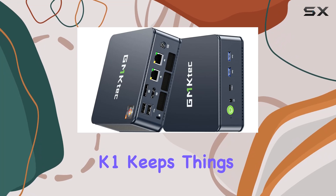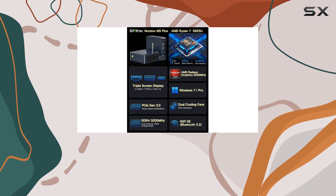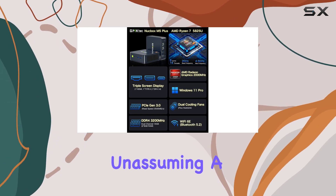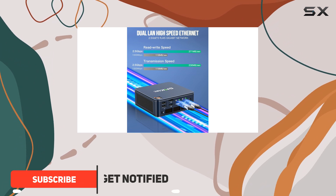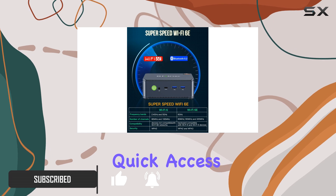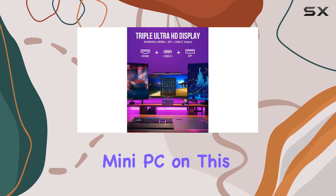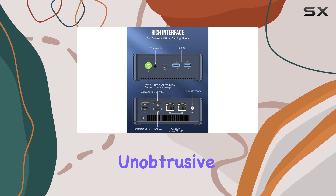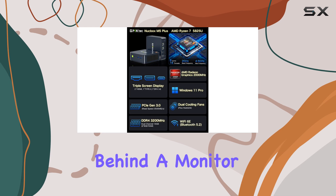The GMK-TECH NUCBOX K1 keeps things simple with a compact, square design that's functional yet unassuming. A sleek silver and black color scheme adds a hint of style, and the plastic lid pops off easily without the need for tools, providing quick access to the internal components. As the smallest mini-PC on this list, it's incredibly unobtrusive, whether placed on a desk or mounted discreetly behind a monitor.